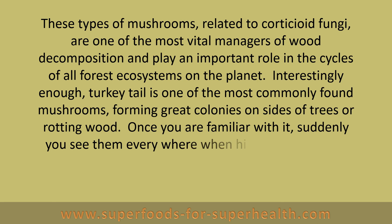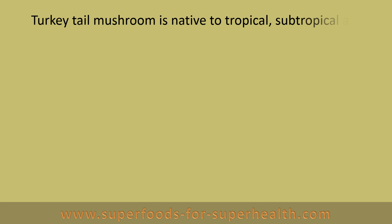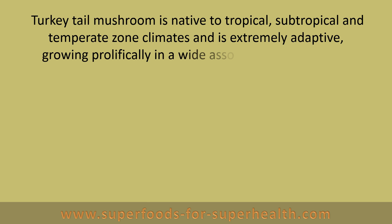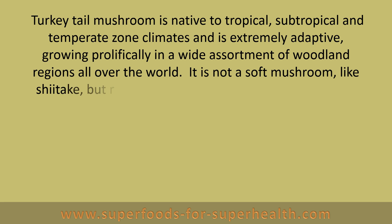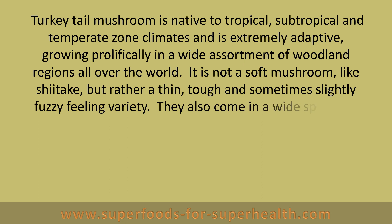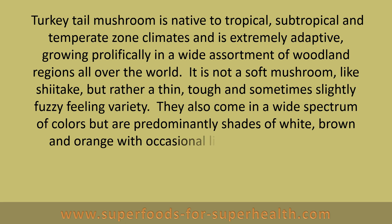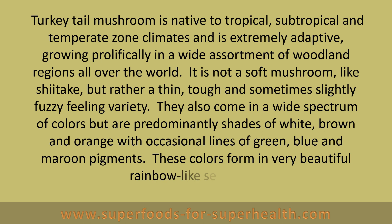Turkey tail is one of the most commonly found mushrooms, forming great colonies on sides of trees or rotting wood. Once you are familiar with it, suddenly you see them everywhere when hiking through wild forest habitats. Turkey tail mushroom is native to tropical, subtropical, and temperate zone climates and is extremely adaptive, growing prolifically in a wide assortment of woodland regions all over the world. It is not a soft mushroom like shiitake, but rather a thin, tough, and sometimes slightly fuzzy feeling variety. They also come in a wide spectrum of colors, predominantly shades of white, brown, and orange with occasional lines of green, blue, and maroon pigments, forming very beautiful rainbow-like segments.